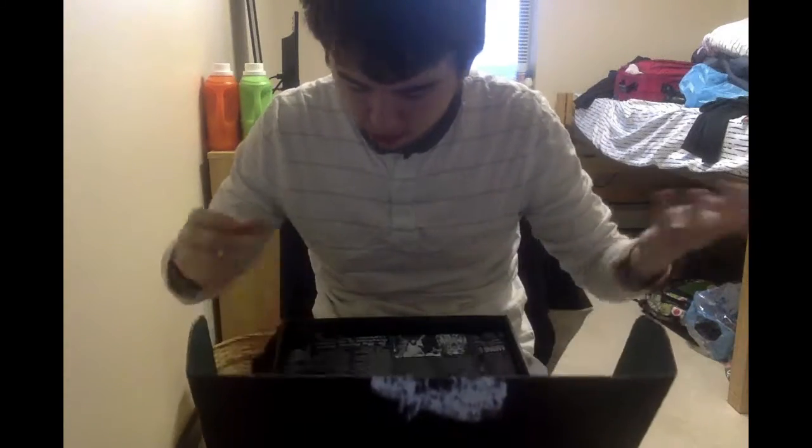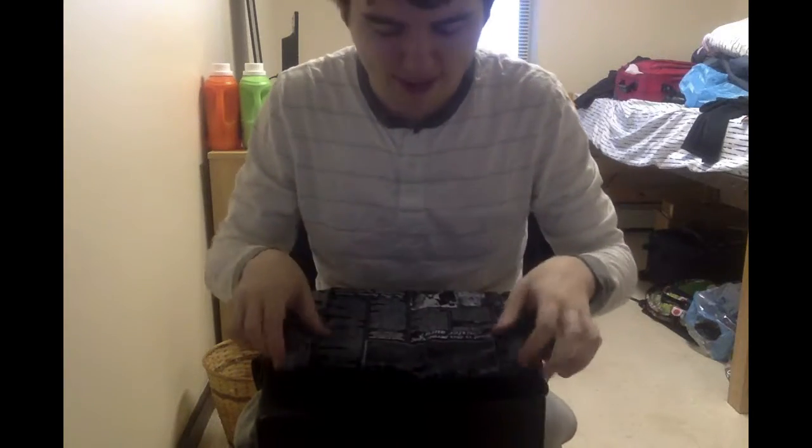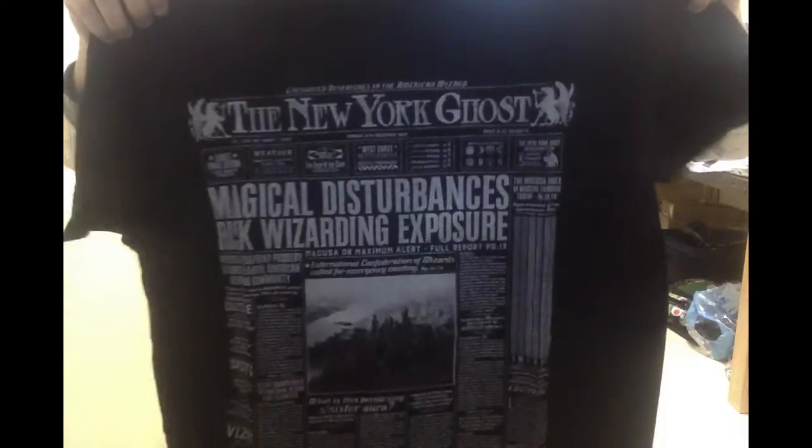Let's scoot back here, let me show you guys first. Let's see what's inside. First of all, it's a t-shirt - the New York Ghost, which is a report on the Obscurus from the movie. Spoiler alert, I guess.